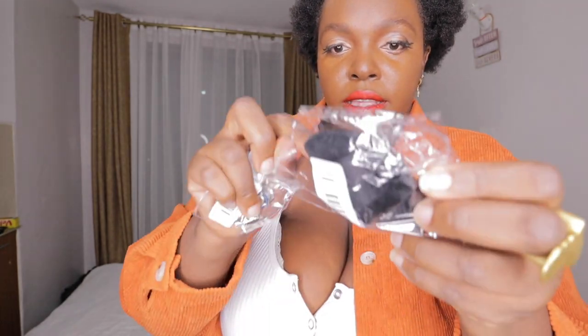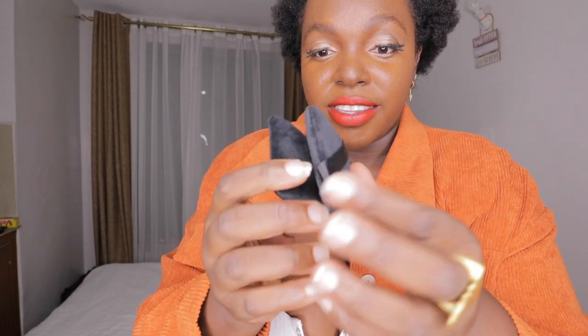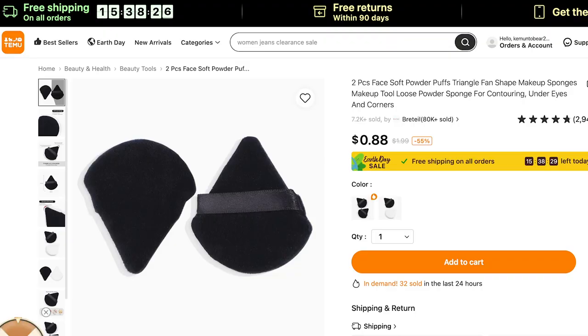Before we go any further — there's something here I also shopped. These are like powder puffs. Everyone — they've been going viral everywhere. If you're a beauty person you already know this. I got two pieces for not even a dollar — I think it was 88 cents for two pieces. These are soft powder puff triangle fan-shape makeup sponges for loose powder. This goes on your inner corner to set everything up — it is actually so good and so soft.